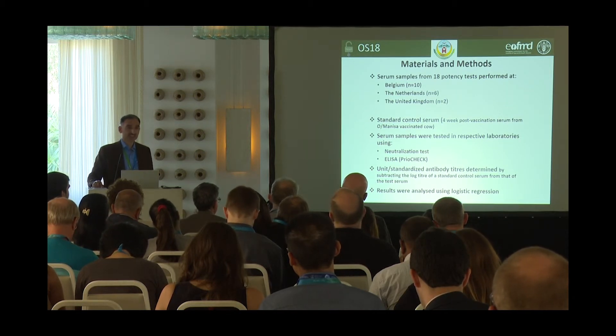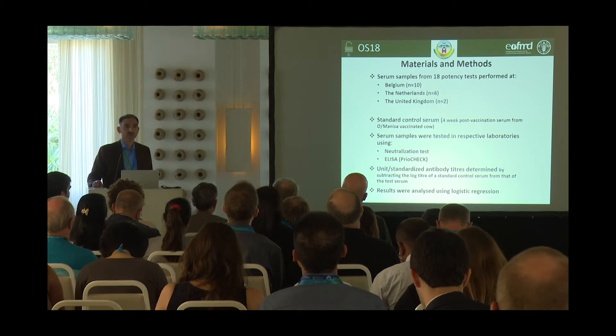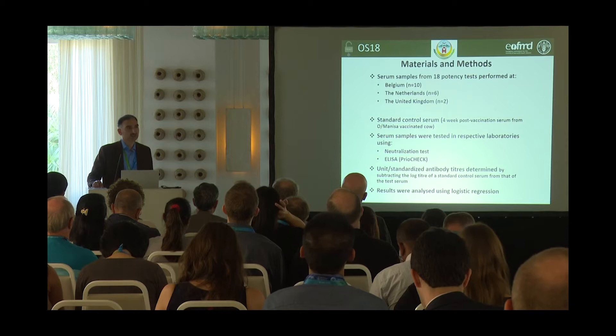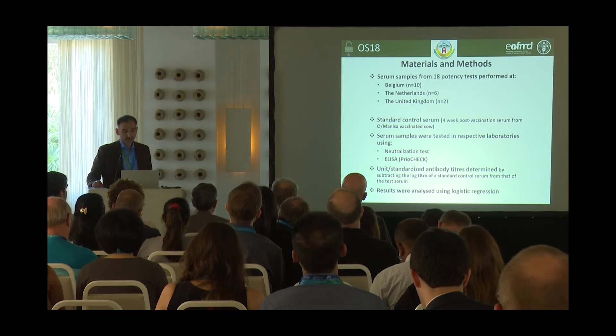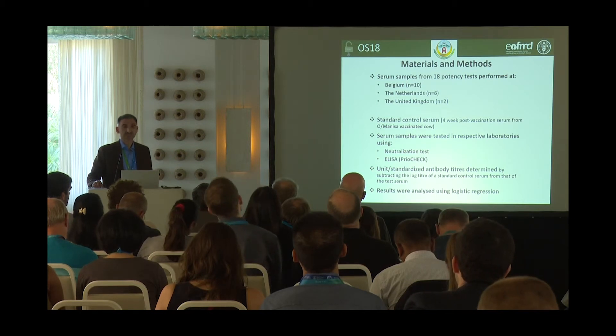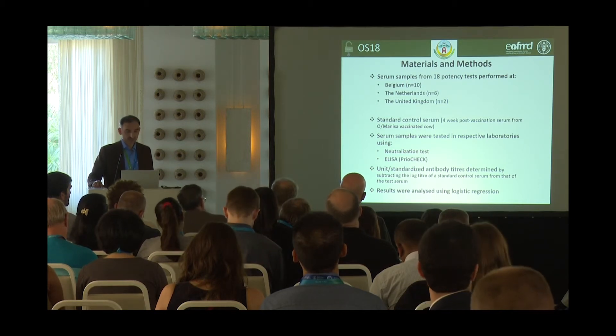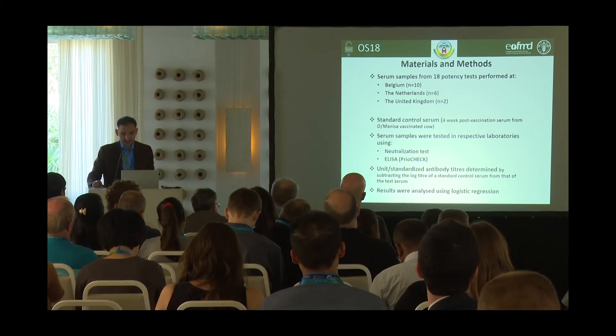In the neutralization test, the cells were different between laboratories. Belgium used BHK cells, the Netherlands used porcine kidney cells, and the United Kingdom used IBRS2 cells. Units of antibody titers were determined by subtracting the log titer of the standard control serum from that of the test serum. Results were analyzed using ANOVA, post-hoc tests, and logistic regression.